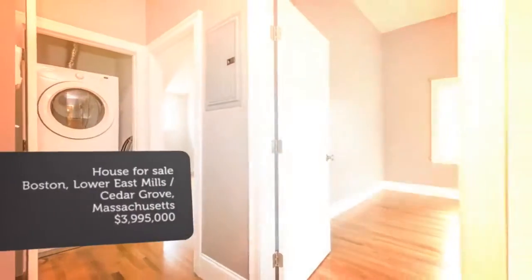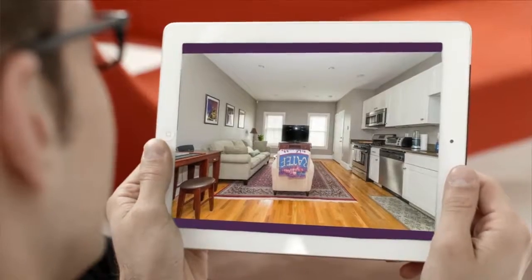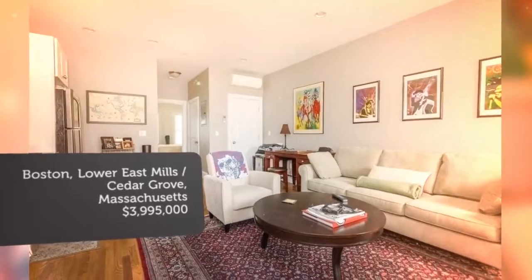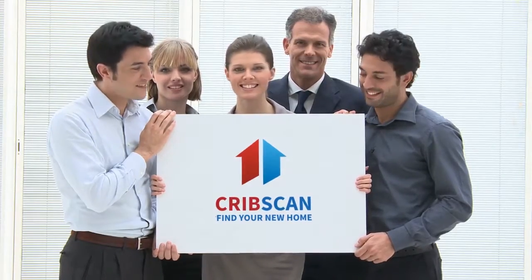Additionally, with condominium prices soaring in all Boston sub-markets, 341 Galavan lends itself to a condo conversion in the near-term, capitalizing on the velocity of sales happening in today's market.